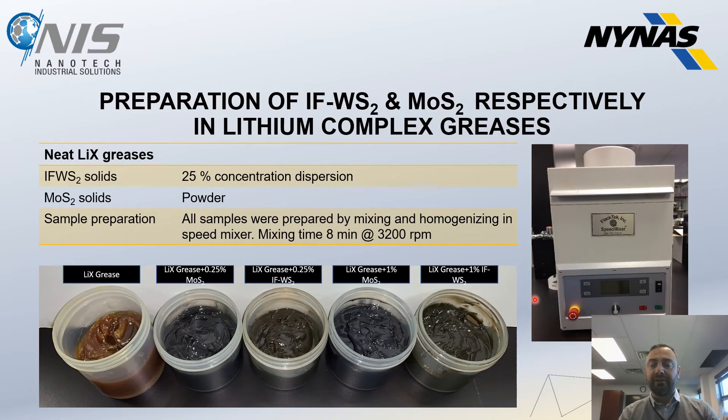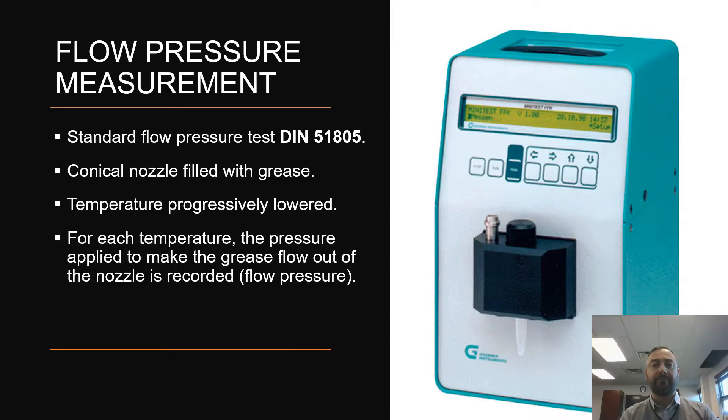Here are pictures of all the greases mixed with MoS2 and IFWS2 spherical particles. IFWS2 solids were diluted from 50% to 25% concentration. All samples were prepared by mixing and homogenizing in a speed mixer, as shown. With the same concentration of solids, the IFWS2 grease is lighter — not black or grey, but more greenish-grey — so color can be added to it: red, green, and so on.